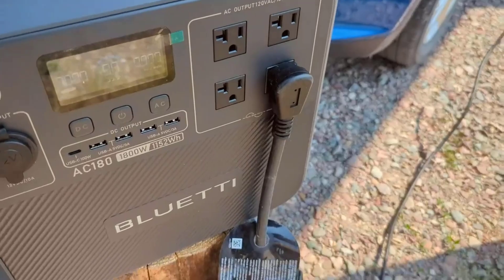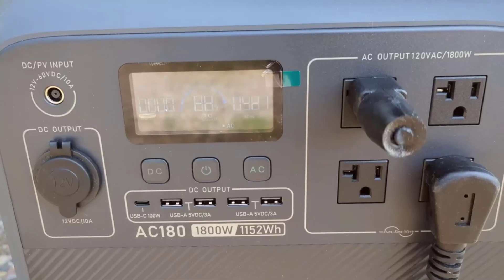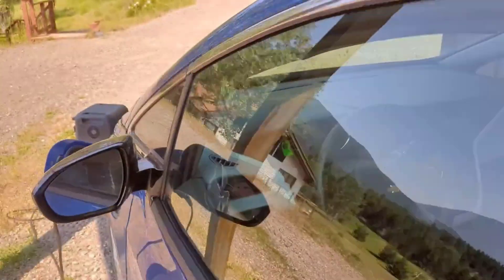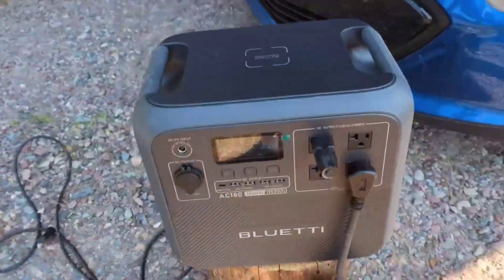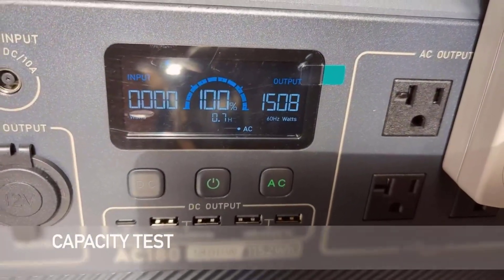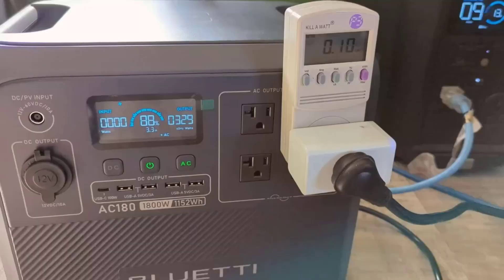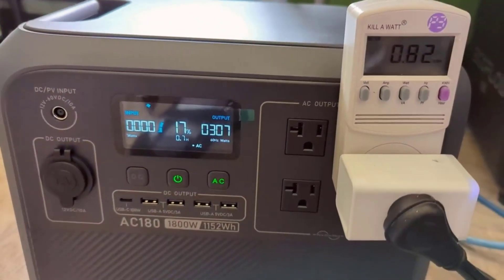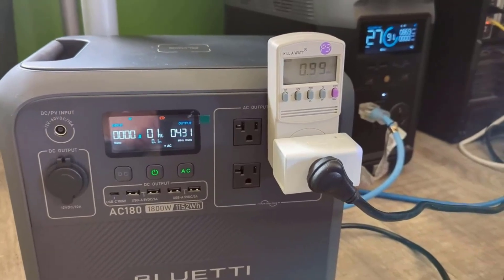In conclusion, the Bluetti AC180 portable power station is a versatile and reliable power solution that caters to a wide range of needs, from outdoor adventures to emergency backup power at home. Its rapid charging capability, solar compatibility, and robust power output make it a standout choice in the portable power station market. With a generous five-year warranty and a comprehensive package, it offers peace of mind and exceptional value for those seeking a dependable source of power on the go.